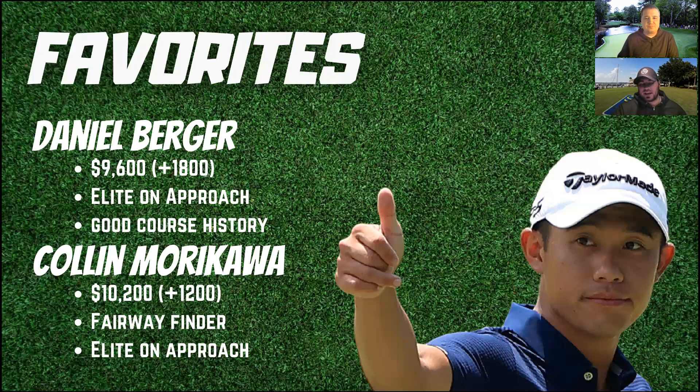That chip-in he had on 18 made me a lot of one-and-done money — went from T8 or T10 to top five, which was a huge couple hundred thousand dollar swing in the one-and-done. I was just so pumped about how cool that Rory scene was. I love Morikawa as well. Moving on to the value slide.